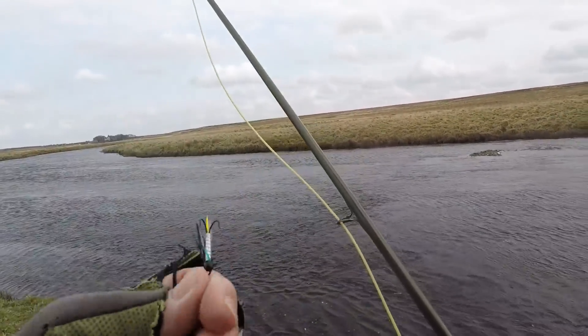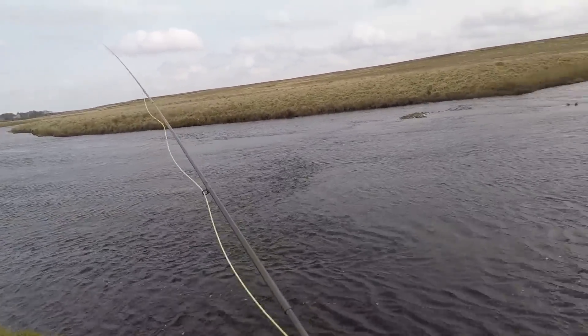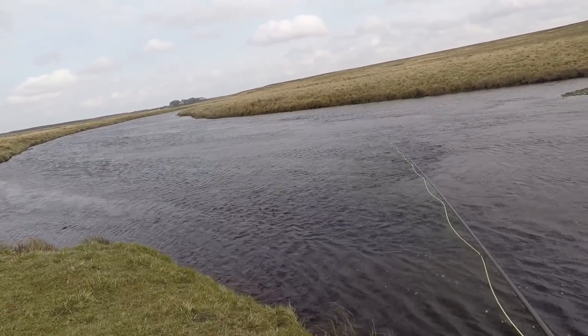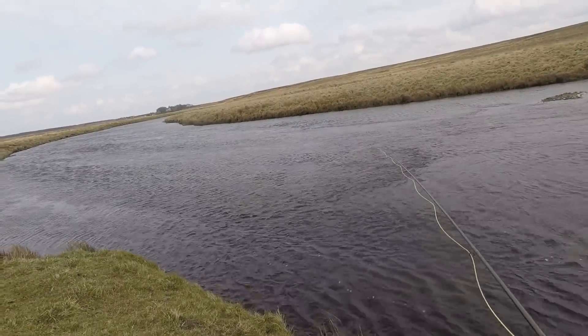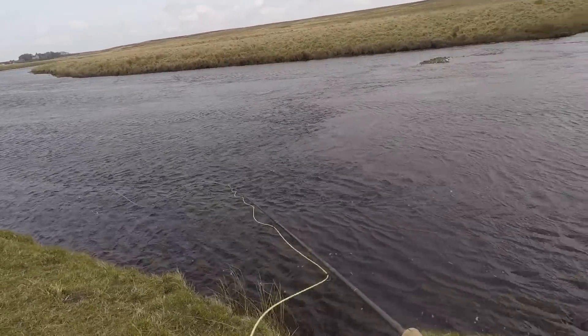Still got the same two flies on. Just going to have a wee shot here — I'm right up near the top of the beat. I've had a fish out here years ago, just close into the side, so hopefully there's another one this year.